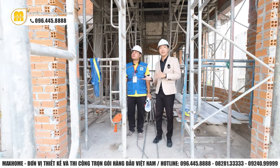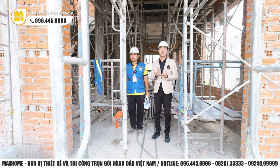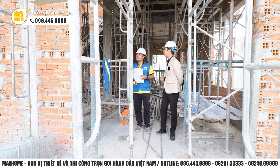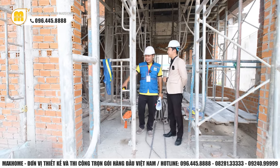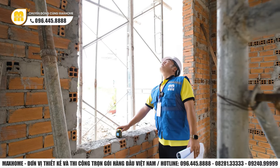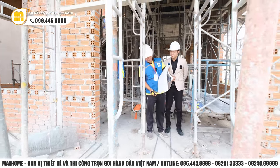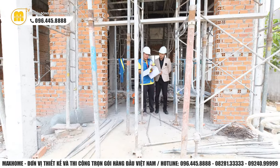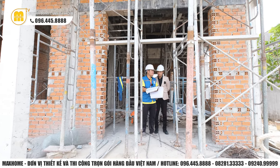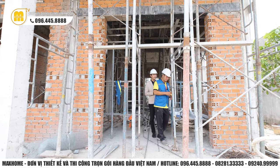Hiện tại An cùng với anh Đạt đang có mặt tại phía bên trong công trình nhà chị Hà. Bây giờ chúng ta sẽ tiến hành kiểm tra một số hạng mục. Đầu tiên là kiểm tra kích thước ô cửa để xem thợ chừa có đúng không. Cửa chính tại vị trí sảnh chính - trong bản vẽ kích thước là 2m30 nhân 2m9. Bây giờ nhờ anh Đạt dùng thước laser để kiểm tra.